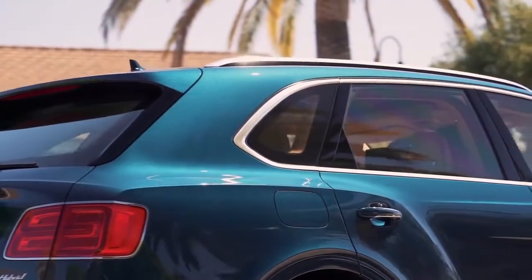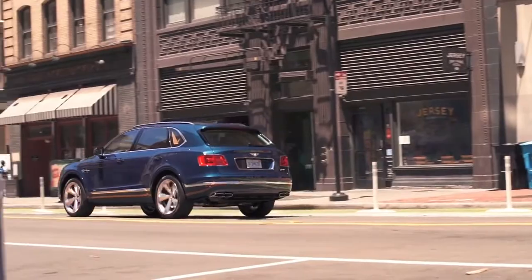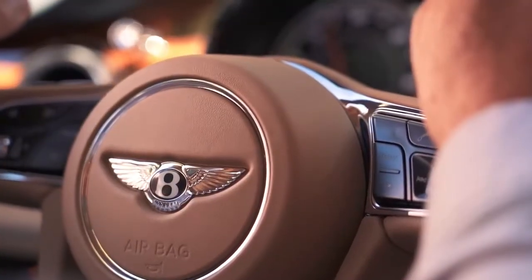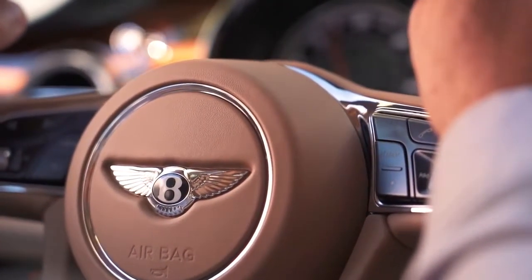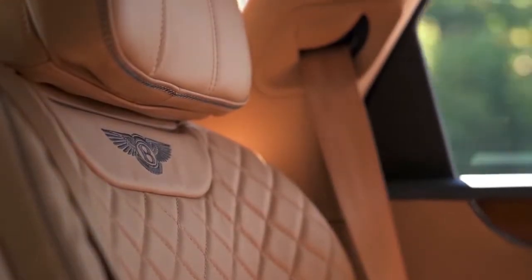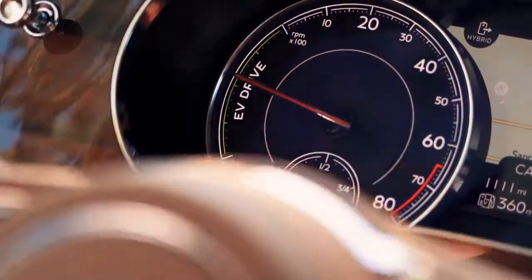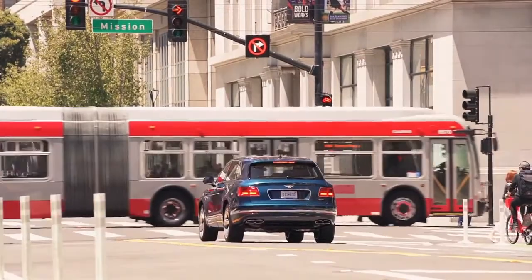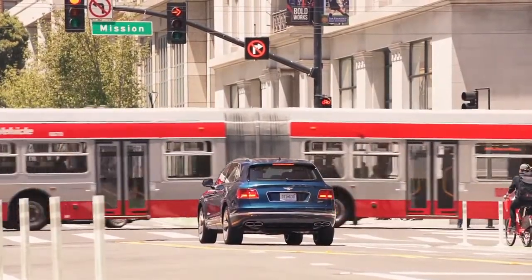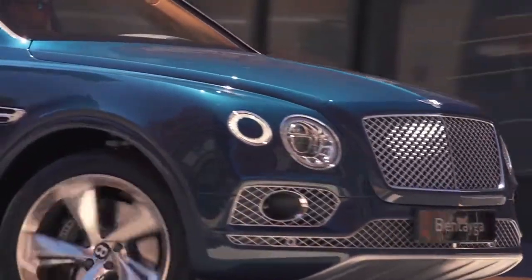The instrument cluster is updated and now displays a dial that indicates whether the Bentayga is in EV mode or will show engine speed when the engine is in use. The temperature gauge gets an X in place of a battery status dial. Furthermore, the automatic start-stop button has been replaced by a new dial that allows you to select between three drive modes: EV mode, hybrid mode, and hold.